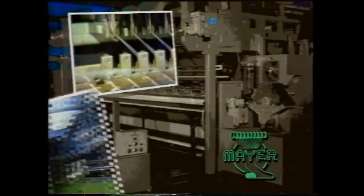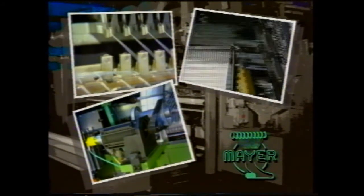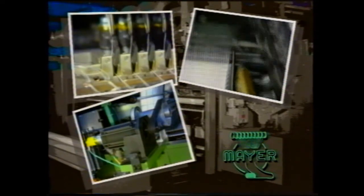The EMS weft insertion machine meets the latest CE standards and forms an important part of the Carl Meyer warp knitting machine range. As a result of the innovative spirit and close cooperation with the worldwide textile industry, Carl Meyer machines have proved themselves reliable and technically advanced.